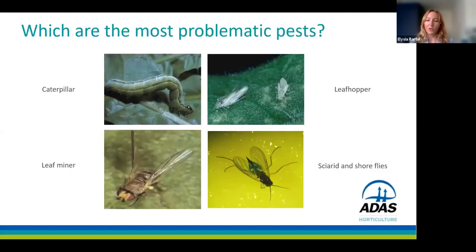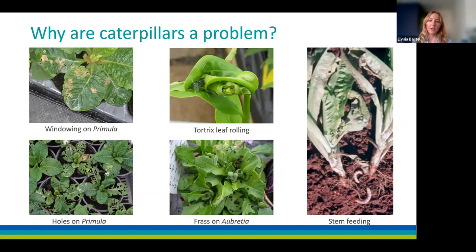Unfortunately we don't have time to go through all the minor pests today, so I'll just cover some of the most problematic ones: caterpillar, leafhopper, leafminer and sciarid and shore flies. If left unchecked, caterpillars can lead to severe damage. They can cause feeding damage, stick leaves together and deposit frass. There are even some stem-feeding species which can cause wilting in crops like primula and viola, but this is not a common issue.